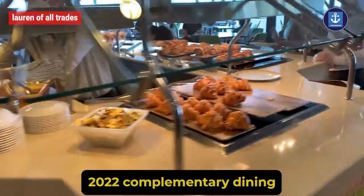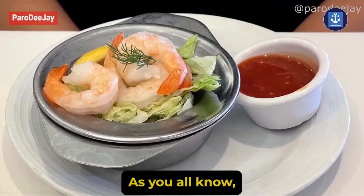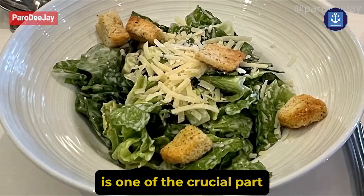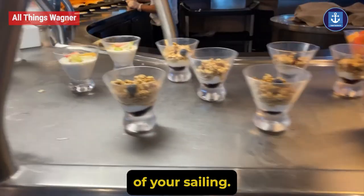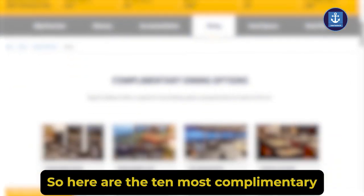Oasis of the Seas 2022 complimentary dining is coming up next. As you all know, dining is one of the crucial parts of your sailing — it can make or break your journey. So here are the 10 must-hit complimentary places on the newly amplified Oasis of the Seas.